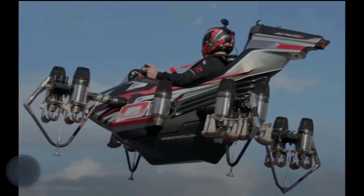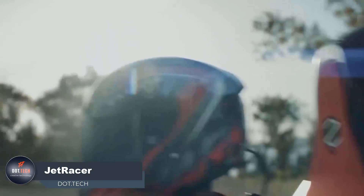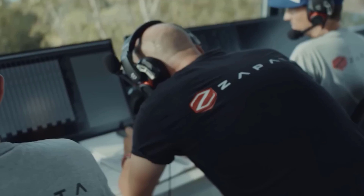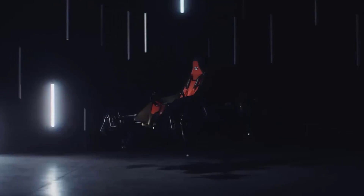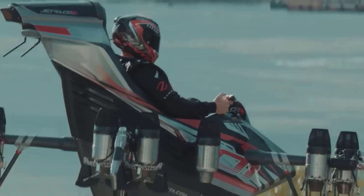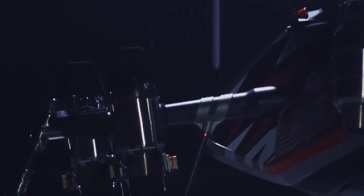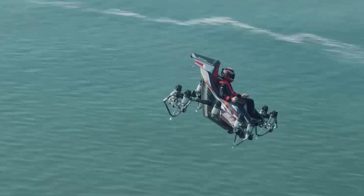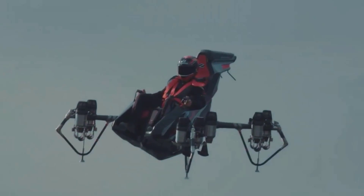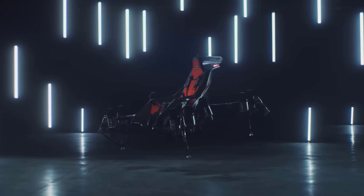Frankie Zapata returns with his latest invention, the Jet Tracer. This unique aircraft revolutionizes the flying experience by allowing users to sit comfortably. With no traditional lifting surfaces, it utilizes 10 micro-turbojet engines strategically placed around the seat, enabling vertical takeoff and landing. Boasting a remarkable speed of up to 250 kilometers per hour, it swiftly traverses the sky, catering to solo travelers seeking breathtaking aerial views.